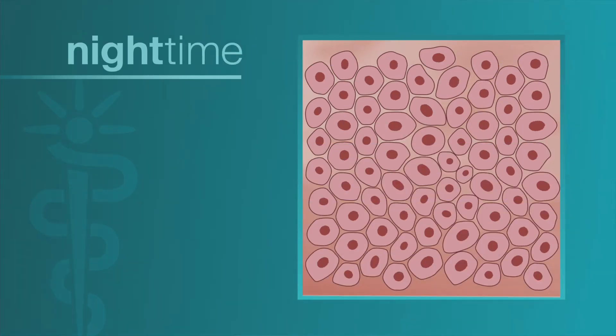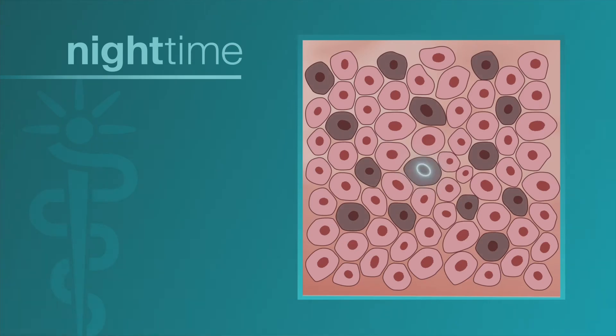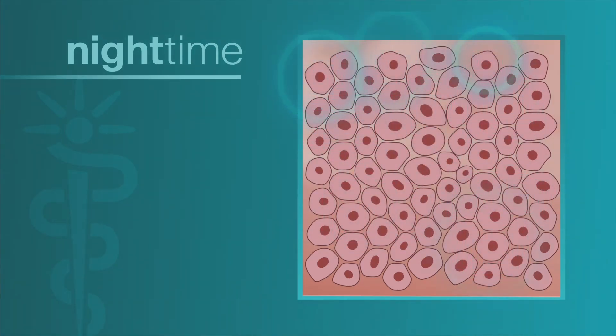At night, clock genes activate the mechanism to repair any damage that may have been caused by daytime environmental stressors such as pollutants and UV rays.